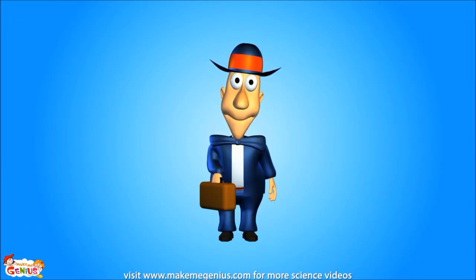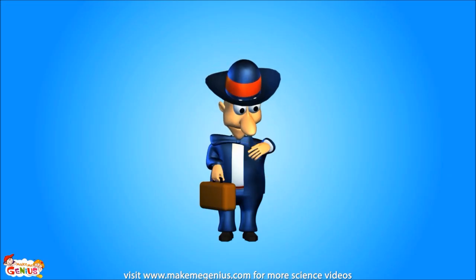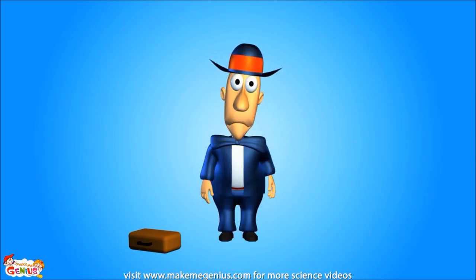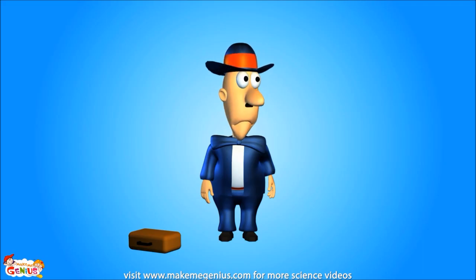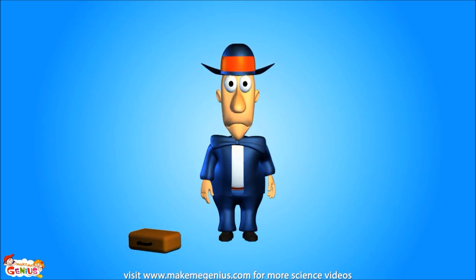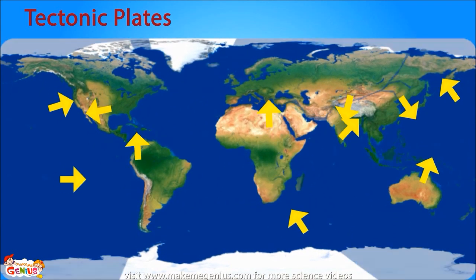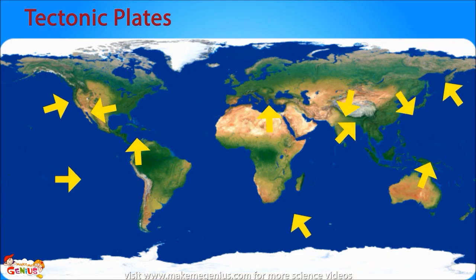The tectonic plates move, but very slowly. Their speed is way slower than the growth of your fingernails. Even though tectonic plates move very slowly, this slow movement creates the world as we know it. It can also sometimes cause a lot of havoc and problems. The whole landscape around us is a result of the movement of tectonic plates. This movement can cause earthquakes, volcanoes, mountains, and trenches.